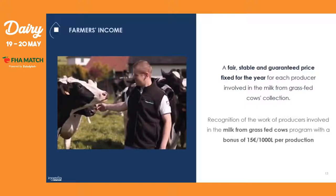Last but not least, talking about the farmer's income — because their welfare is as important as everything else. They have a fair, stable, and guaranteed price fixed for the year for each producer involved in this Milk from Grass-Fed Cows program. There is also a recognition of their work: a bonus per production of 15 euros per thousand liters, to show them that their hard work is very valuable to us.